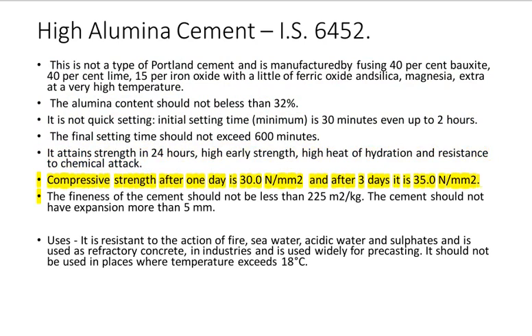Compressive strength after one day is 30.0 N per square millimeter and after three days it is 35.0 N per square millimeter. The fineness of the cement should not be less than 225 square meters per kilogram. The cement should not have expansion more than 5 millimeters. Uses: it is resistant to the action of fire, sea water, acidic water and sulfates, and is used as refractory concrete in industries and widely for pre-casting. It should not be used in places where temperature exceeds 18 degrees Celsius.